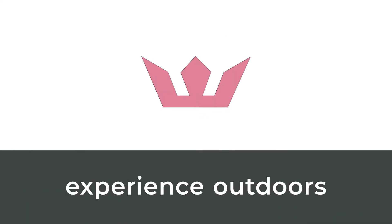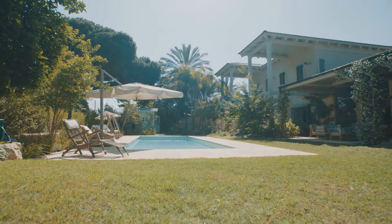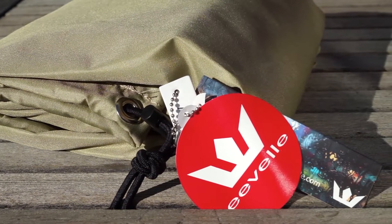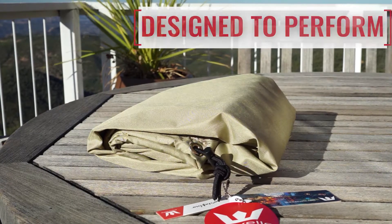At EVEL, we manufacture covers made from only the highest quality materials to ensure our products are all designed to last. One example is the use of solution dyed fabrics in many of the products we manufacture.